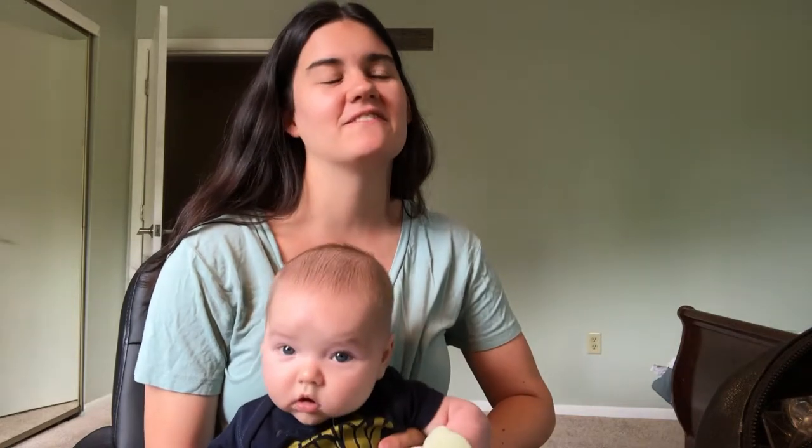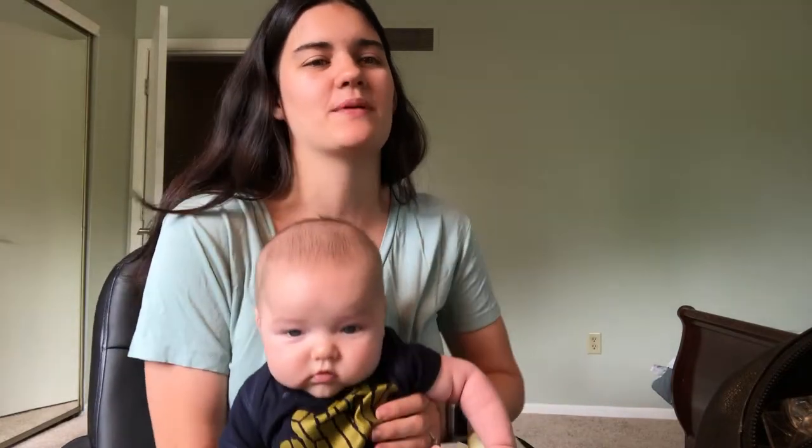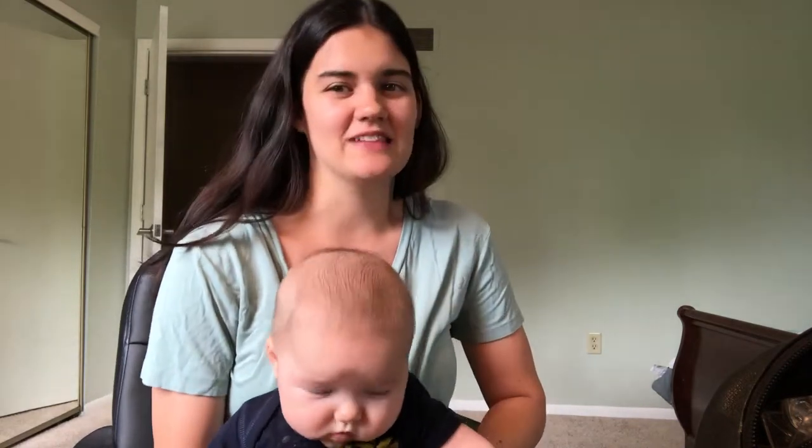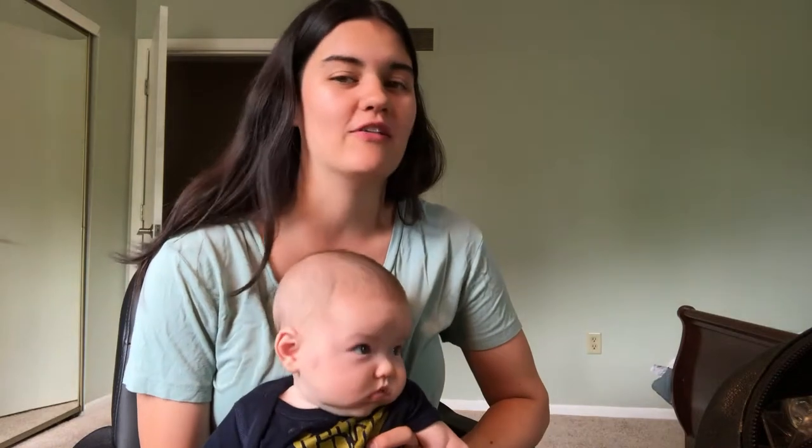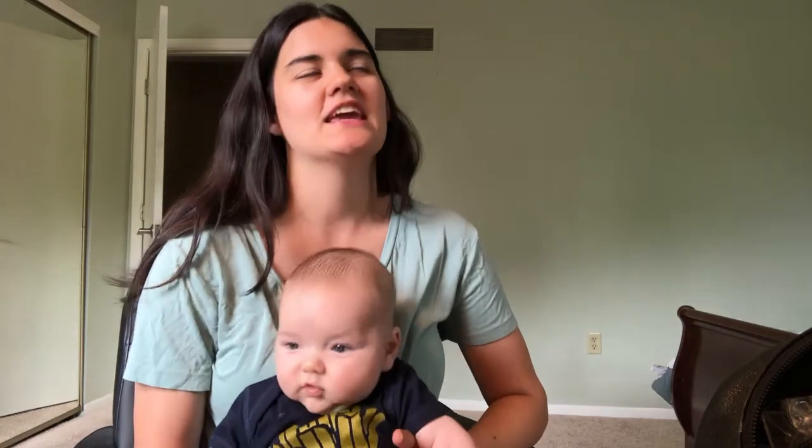Grayson is on the cusp of giggling and laughing. Toward the end of this month he's become much easier to get to laugh. He loves when you pretend to sneeze in front of him, loves when you lift him up into the air, likes being thrown in the air — he'll start to laugh but won't do a full-on giggle yet. I think we're really close. Grayson loves getting raspberries on his tummy — here's a video of my mom doing it to him.